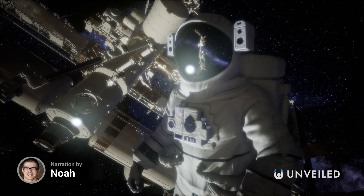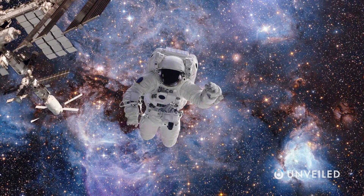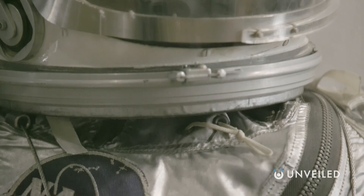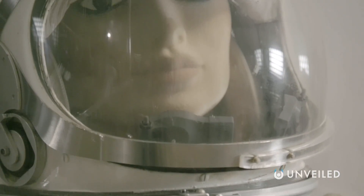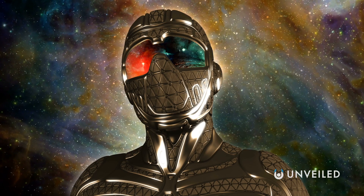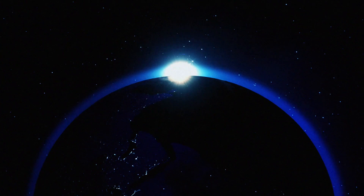Space suits are the most important bit of kit for astronauts. They're crucial, complex pieces of technology that are designed to save lives in the emptiness of space. NASA has long set the bar for what to wear among the stars, but now SpaceX is rivaling with new, sleek and futuristic designs. This is Unveiled, and today we're comparing the SpaceX and NASA spacesuits.